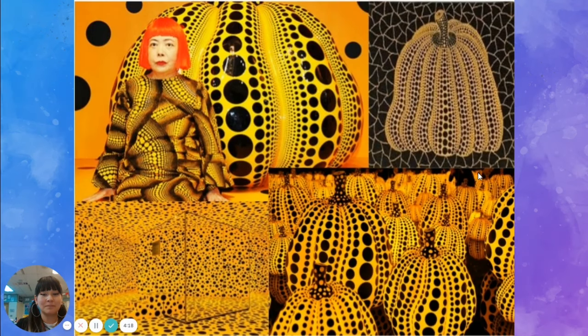Here is a picture of her painting polka dots on a clear piece of glass, so it looks like she's painting polka dots in the air, but there's actually a piece of glass right there. She also really likes drawing, painting, and making pictures of pumpkins. She thinks that pumpkins represent everything that is good and nice, and of course she puts polka dots on them.